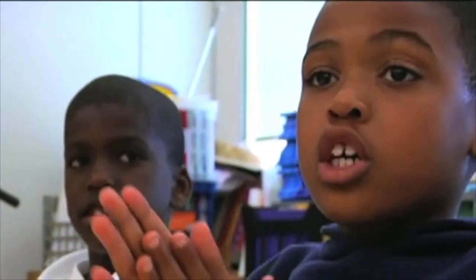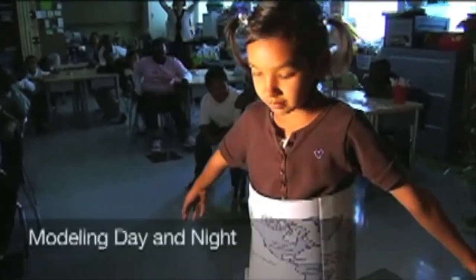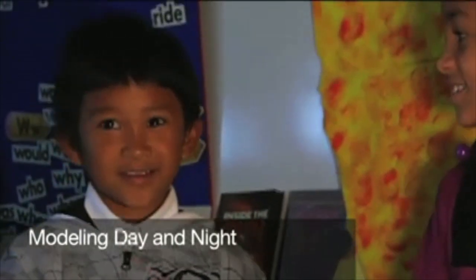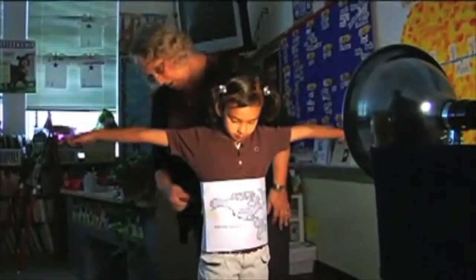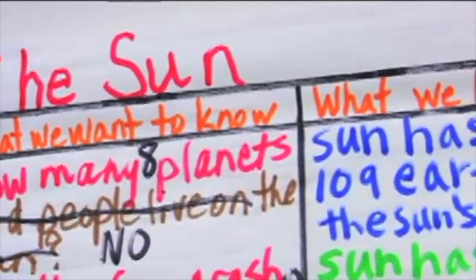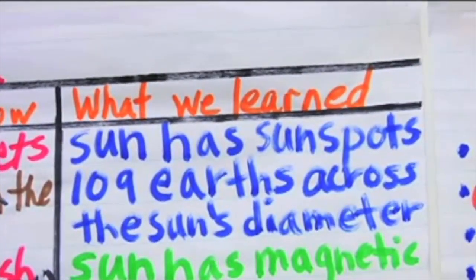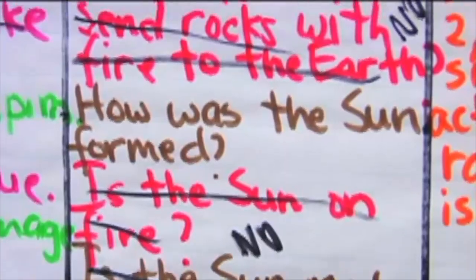All the molecules gather in the core to make the energy. The Eye in the Sky curriculum was developed by teachers and scientists working together. Everything about the sun that we teach these children has been vetted by NASA scientists, but the language that we bring to the children and how we teach those lessons has been translated and presented to them in a way that they are able to learn at their level.